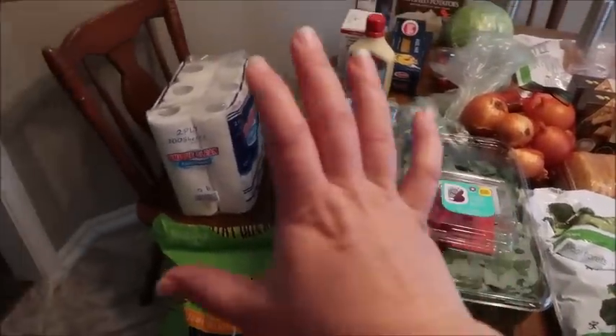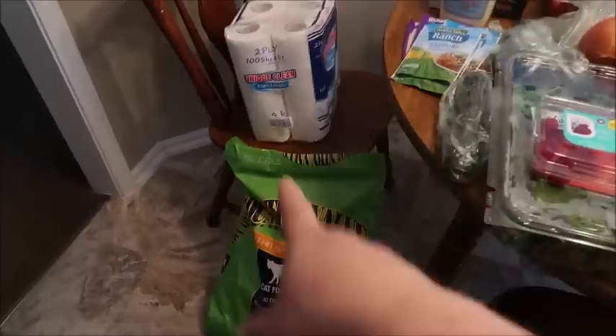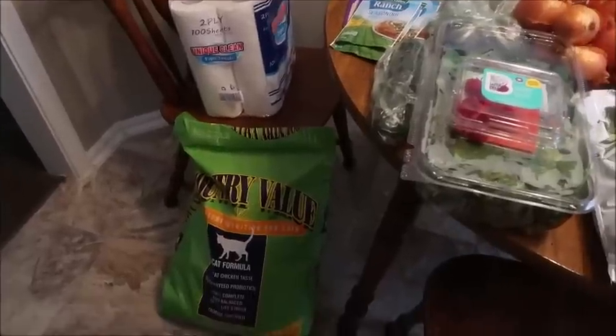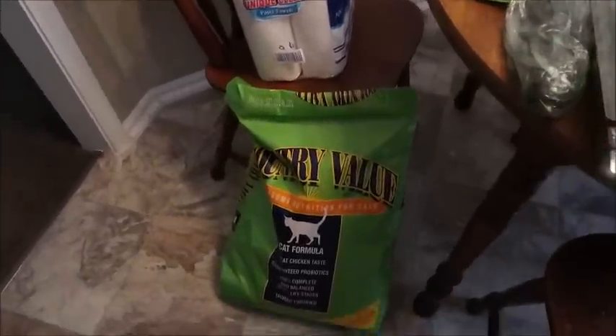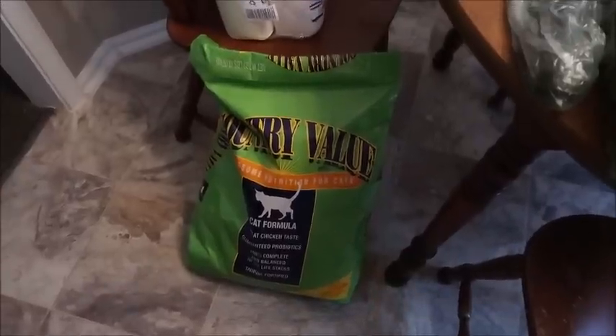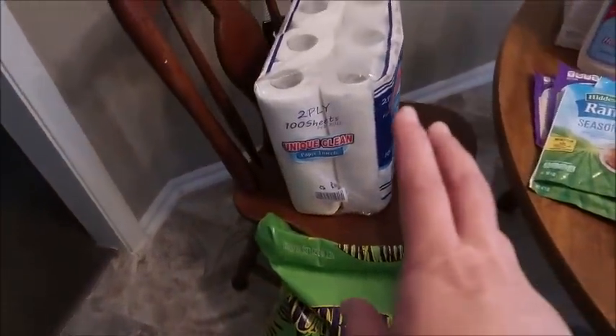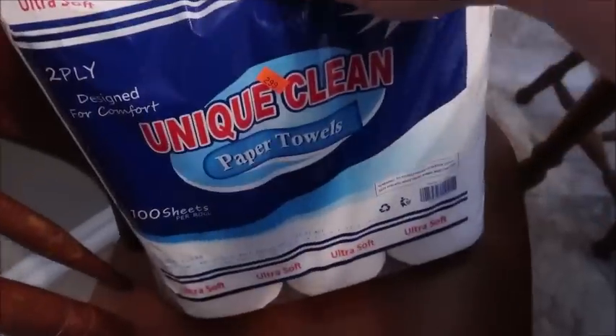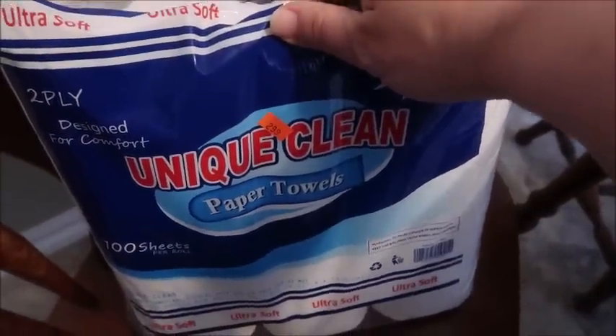Let's start with the non-food items. We got all of these at our discount grocery store, which didn't have very much — I was really hopeful they'd have some produce today and they had almost nothing. This big bag of cat food was $12.99, and this package of paper towels, you can see right on the side here, it was $2.99.